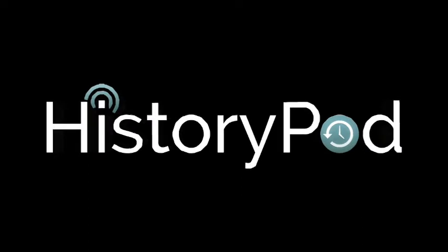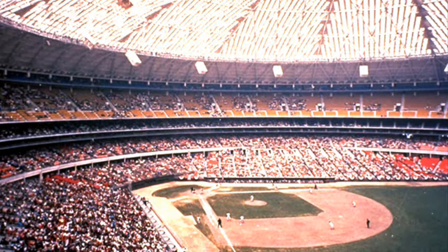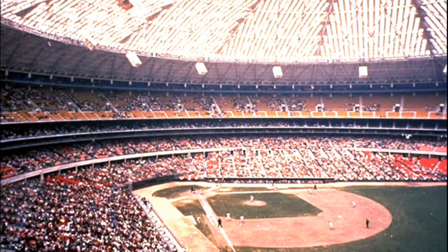Hello, and welcome to HistoryPod. On 20th April 1965, workers began painting skylight windows at the Houston Astrodome in order to limit glare from the sun.